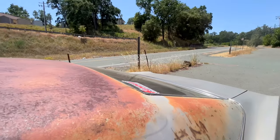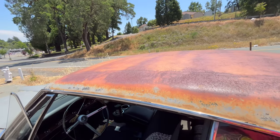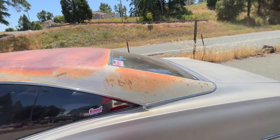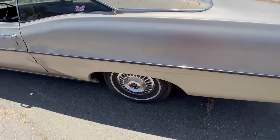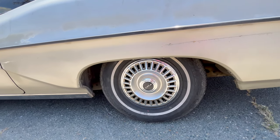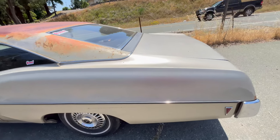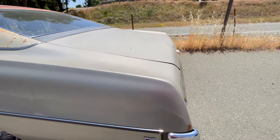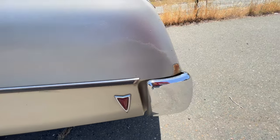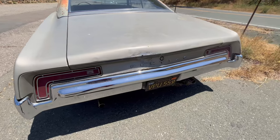The only sort of rust on it is up here on the roof, where my uncle had to take the vinyl top off because it had water in it. It's got the original wheels with the Pontiac Motor Division hubcaps, so those are really cool to have. I'm thinking about going to 16s, though, just for when I'm driving. I also have the fender skirts but don't have them on right now — I don't like them that much, but they do look cool for car shows. The chrome is in really good shape.